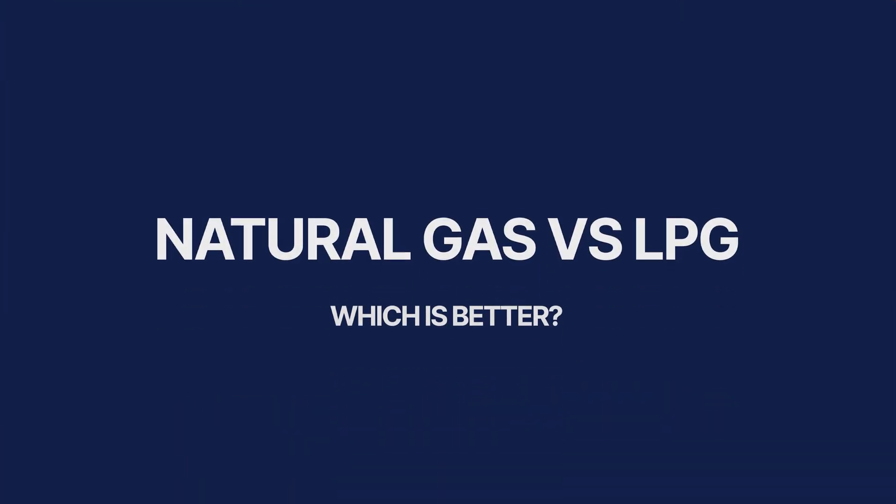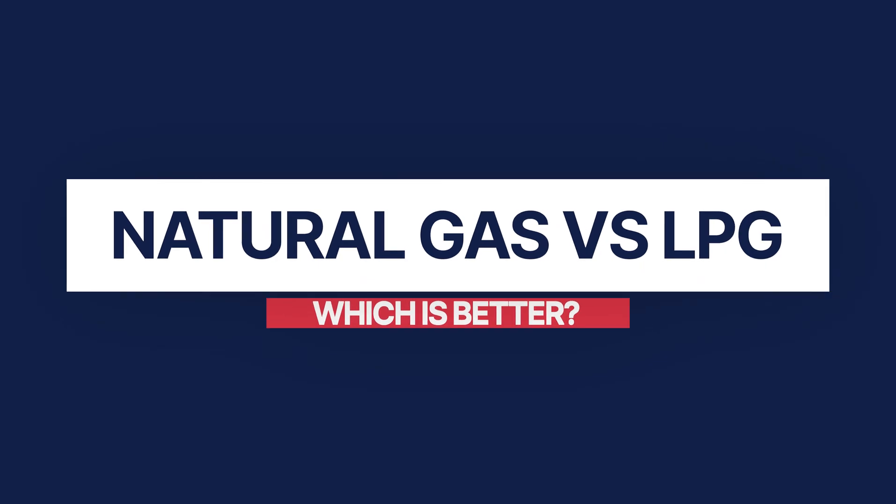If you've just moved into a property and you have LPG tanks at the side of your house, you need to find out how to order more as you'll run out pretty quickly. So natural gas or LPG — which one is better?